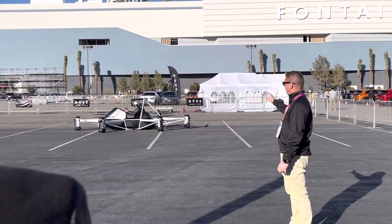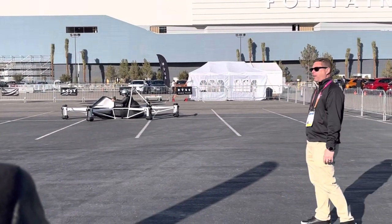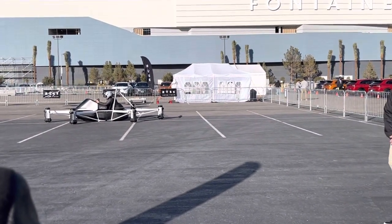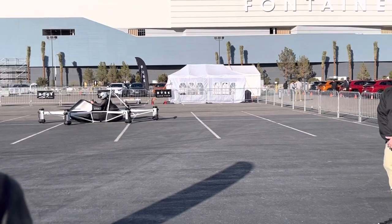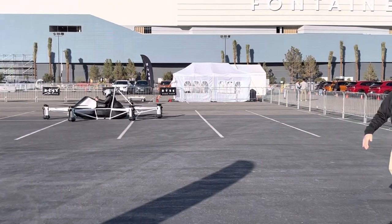Eric is getting ready and he's going to start powering up here. He'll just do a quick two-minute flight to give you a feel for what it's like and do a little bit of maneuvers. He'll be in taxi mode so he won't be going fast — he'll stay low to the ground so you can see him and what he's doing.